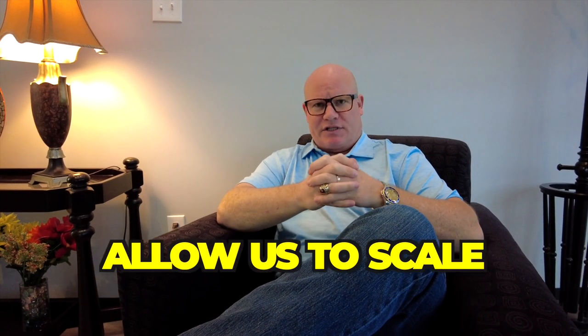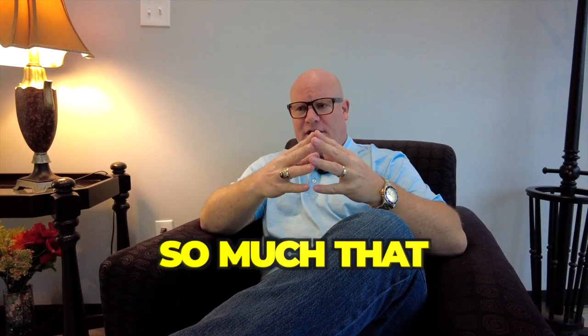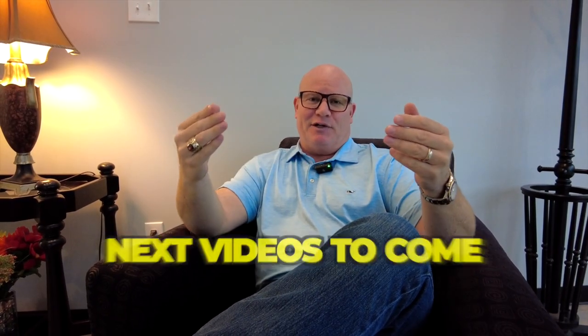We're back from Columbus. We're happy with what we saw. I believe this machine — this Fotex — is going to do well for us. I believe it's going to allow us to scale. I like the machine so much that we went ahead and placed an order today. I'll take you on our journey and show you how things work out in the future. Make sure you guys like and subscribe and watch the next videos to come.